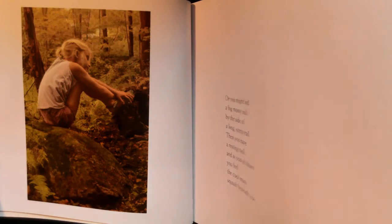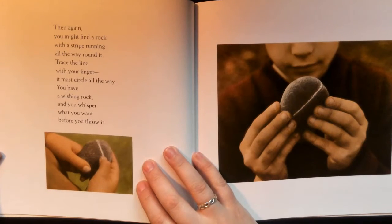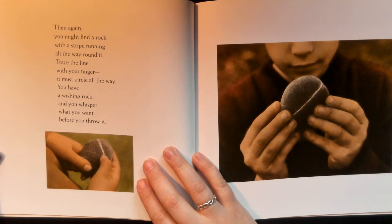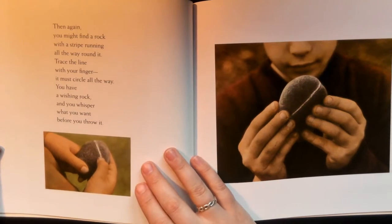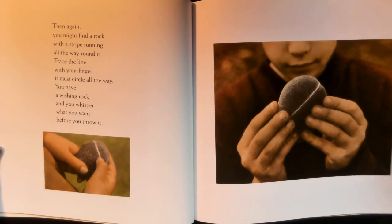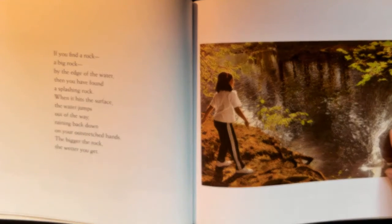I like that they use actual pictures in this book. Then again, you might find a rock with a stripe running all the way around it. Trace the line with your finger — it must circle all the way. You have a wishing rock, and you whisper what you want before you throw it.